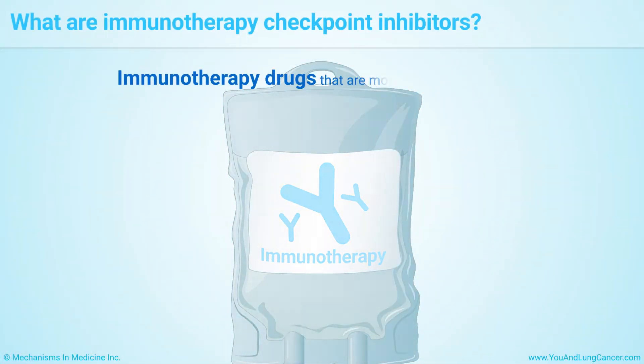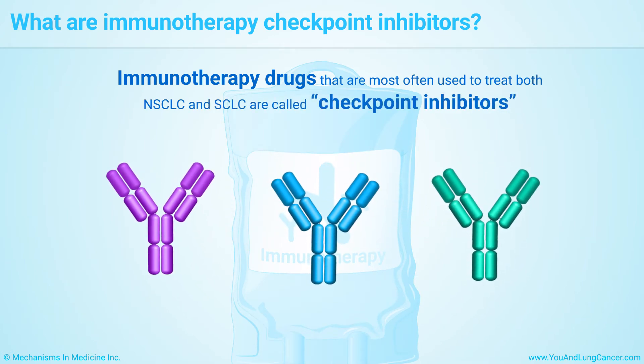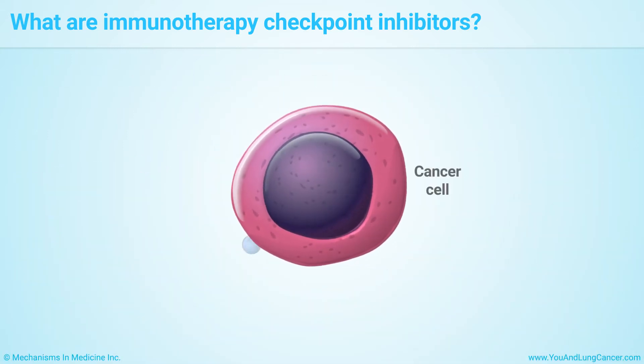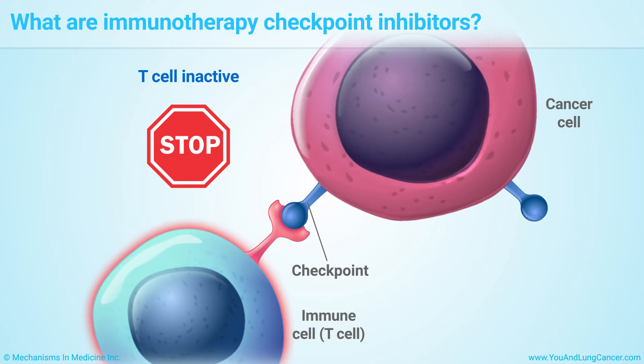The immunotherapy drugs most often used to treat both non-small-cell lung cancer and small-cell lung cancer are called checkpoint inhibitors. On the surface of cancer cells, there are proteins that put the brakes on the immune system. They serve as checkpoints that stop the immune system from launching an all-out assault on cancer.